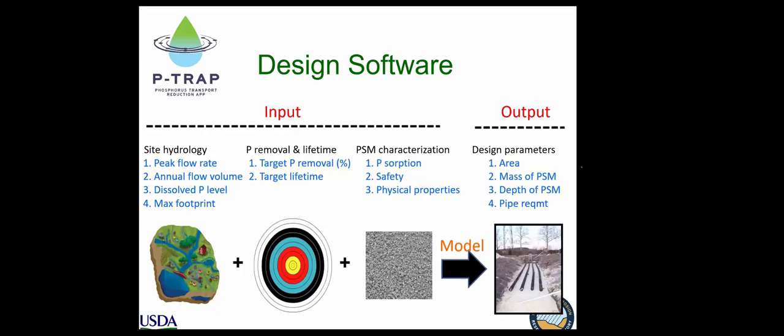To aid in the design of phosphorus removal structures, we created design software called P-TRAP — the Phosphorus Transport Reduction App — freely available from USDA ARS. As the user, you input key information about the site: the hydrology and flow rate you want to handle, annual flow volume, dissolved P level, how much area you're willing to give up, and your target for how much phosphorus you want to remove over what time period. You also input information about the P-sorption material: P-sorption characteristics, safety screening results, and physical properties like hydraulic conductivity and porosity.